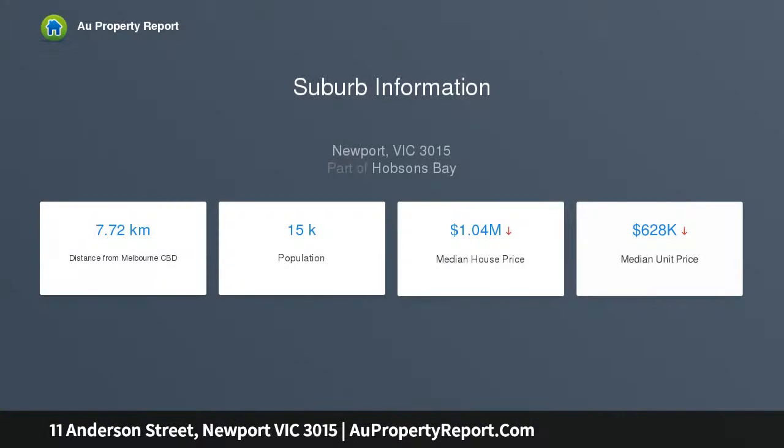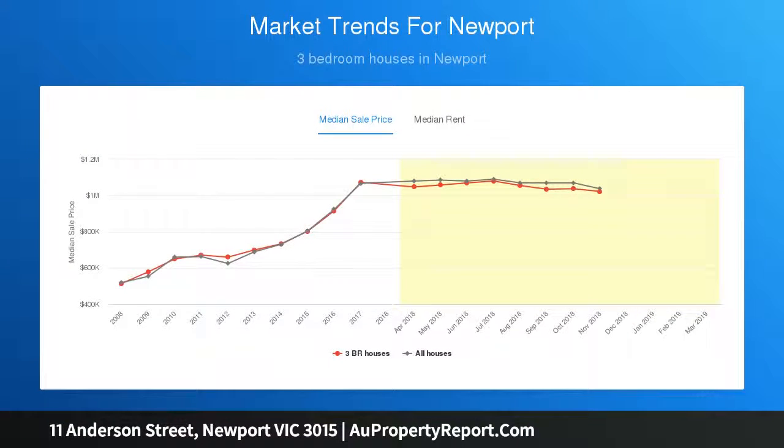Proximity to Chalice Street primary and secondary schools and parkland reserves ensures lifestyle success, complementing your vision for a property that presently features a classical living and dining room, a functional kitchen for meals, and an original bathroom.